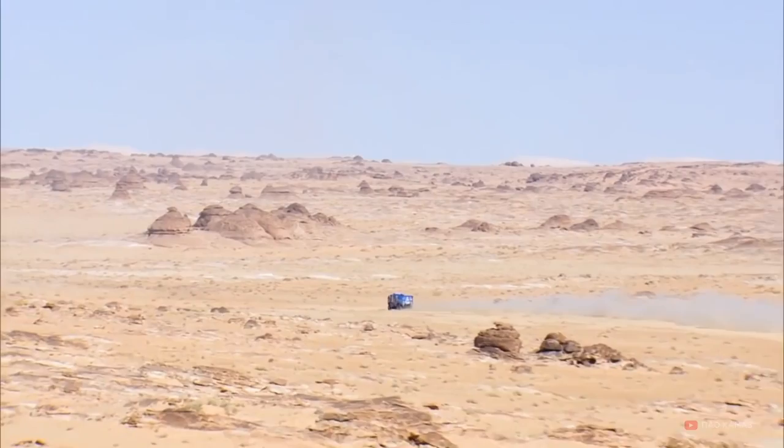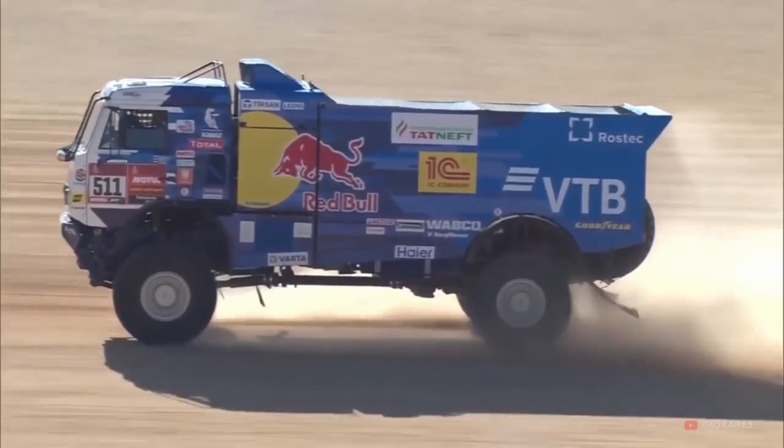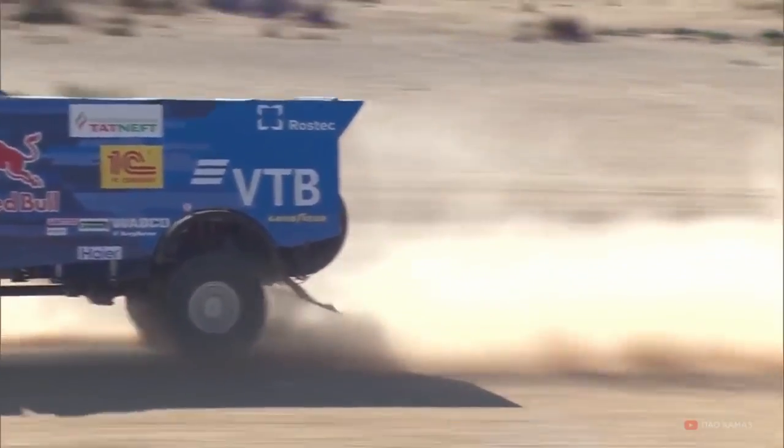That is the legendary Kamaz rally truck and this truck has won practically every single competition. I've only seen this truck in videos on YouTube — never in real life.